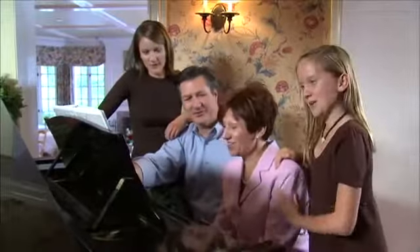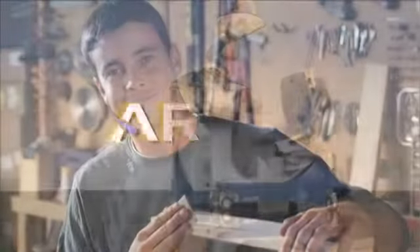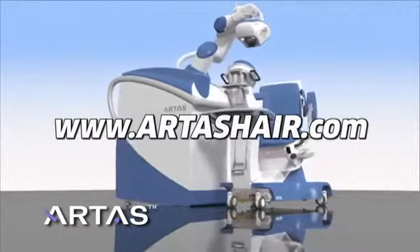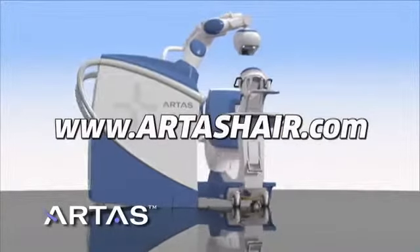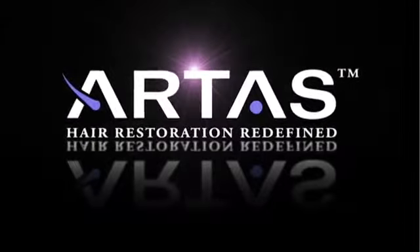I think the biggest thing was it gave me a sense of self-confidence. Whether a lot of people noticed or not, I noticed, and it bothered me, and I'm glad that I had the procedure done. Having a full head of hair can be life-changing. Let the Artist System redefine what you thought was possible. For more information on the revolutionary Artist System, please visit www.artishair.com or ask your Artist doctor today. The Artist System — Hair Restoration Redefined.